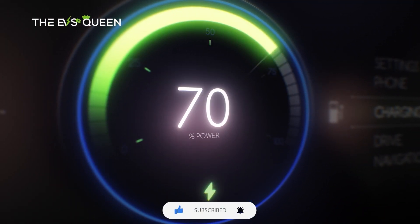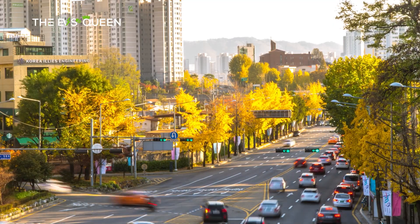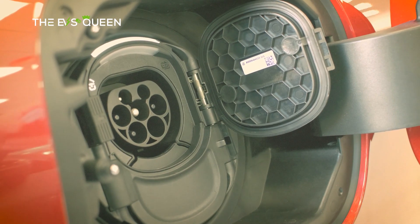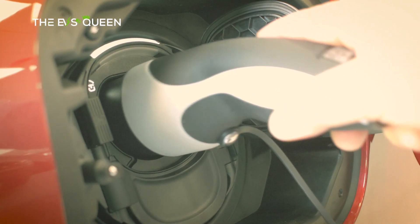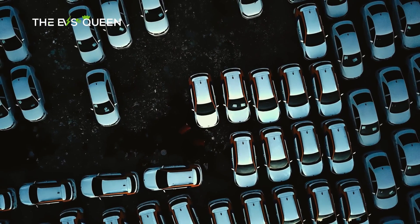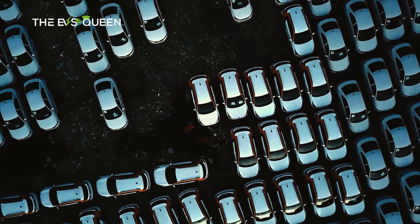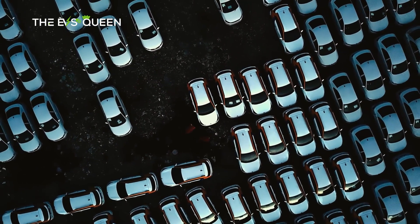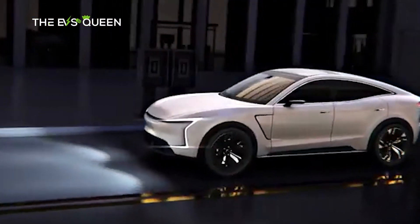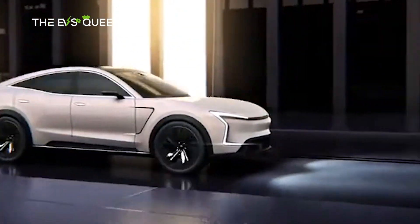We're thrilled to introduce three unique membership levels on our channel: Circuit Squires, Tesla Knights, and Volt Sovereigns. Each level offers its own set of exclusive perks and content, perfectly suited for your passion for electric vehicles. As a member, you'll play a vital role in supporting our mission to deliver engaging video updates daily about the latest in the electric vehicle world. Your membership not only helps sustain our efforts, but also brings you closer to the heart of the EV community.